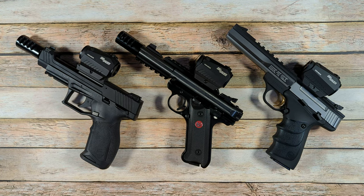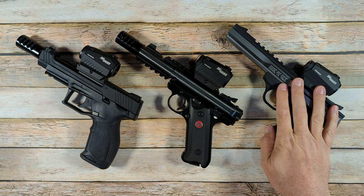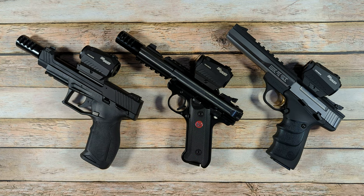Welcome to the Full Nelson. Today I'm going to be comparing these three .22 handguns. Here on the table I have a Browning Buckmark Contour URX, a Ruger Mark IV Tactical, and a Taurus TX-22 Competition.